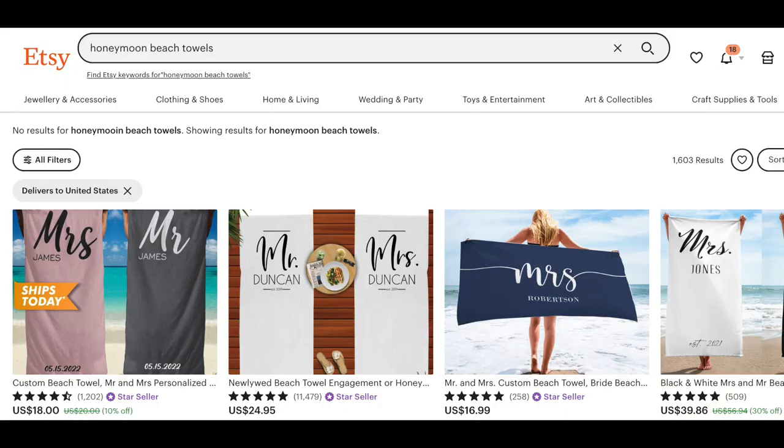We know the wedding niche is massive on Etsy — so a honeymooning beach towel, a personalized Mrs. beach towel.